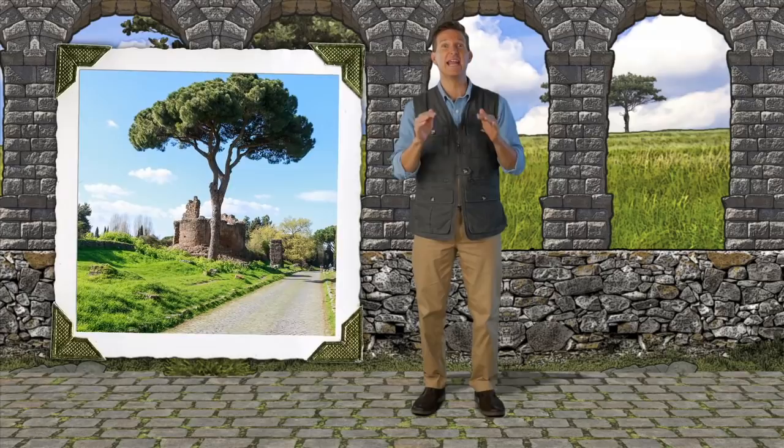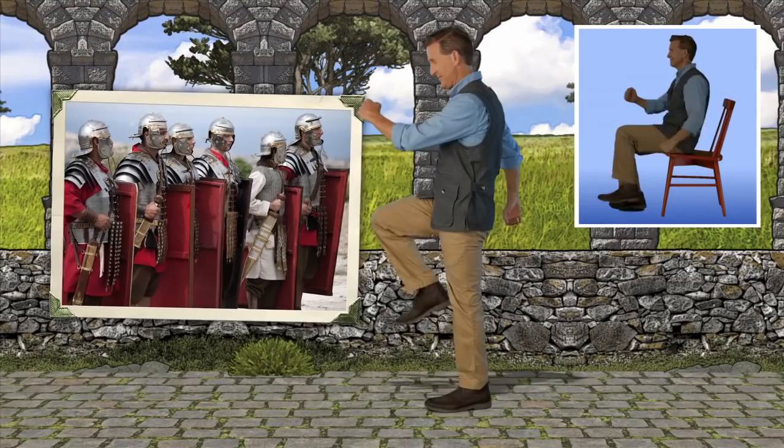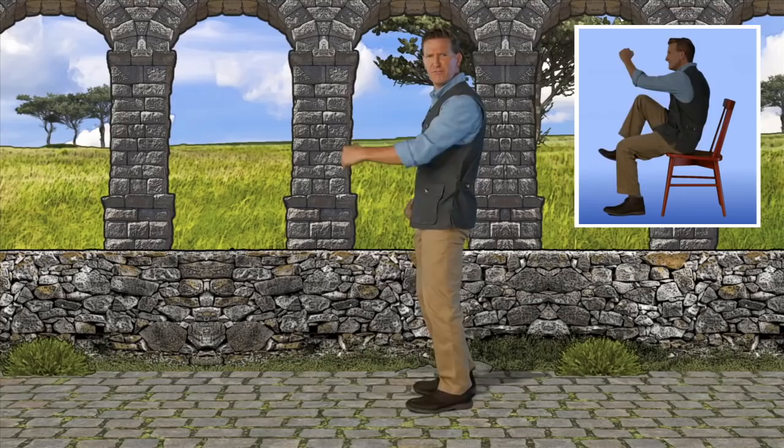Thanks for joining me today. My name is Henry and I'm so excited to be here with you. We're here along the Appian Way in ancient Italy — it's the earliest Roman road and one of the most strategically important. Come on everyone, let's act like we're marching, Roman soldier style. Rome's famous roads were often built by soldiers so they could move quickly around the Roman Empire, as well as provide reliable routes of transportation for officials and trade.